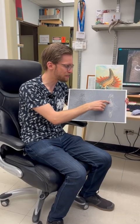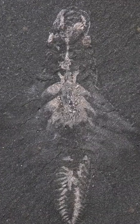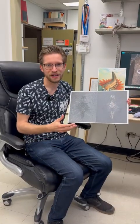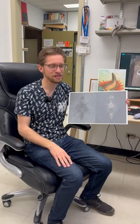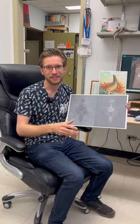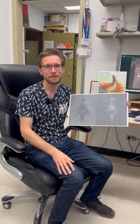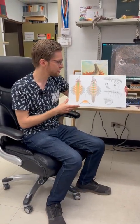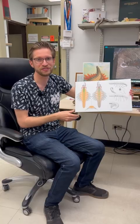We also see remains of the circulatory system, which are these large triangular structures in the body. This animal would have had what we call an open circulatory system. So instead of having a heart that pumps blood through arteries around the body like in us humans, these animals have a heart that simply pumps blood out into the body cavity, and then that blood flows around through various different cavities before it eventually circulates back to the heart again. A scientific illustration here shows colored in orange the remains of that circulatory system preserved inside this animal.